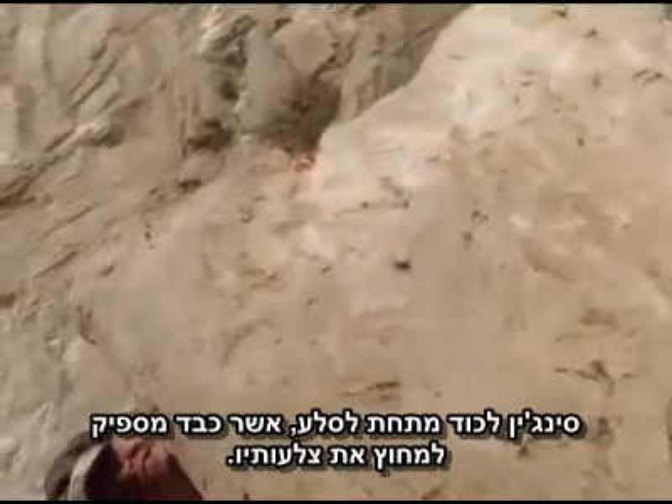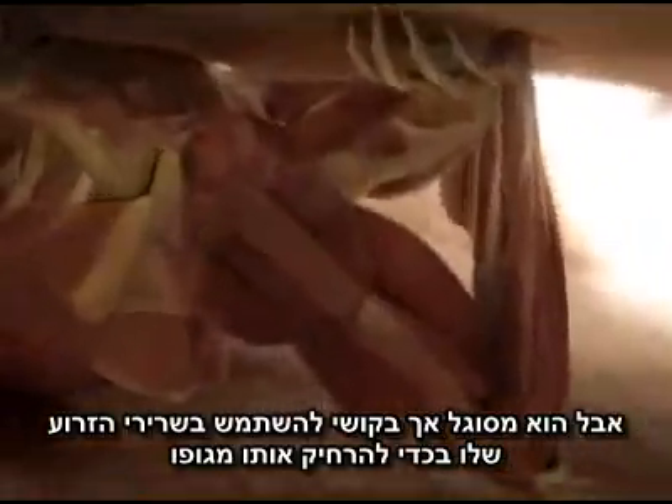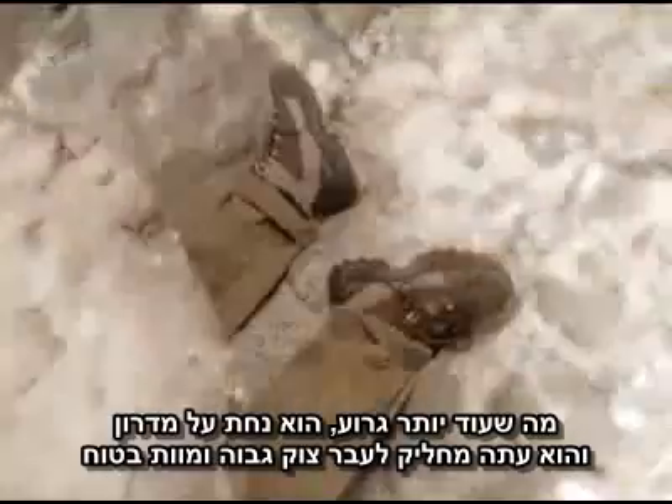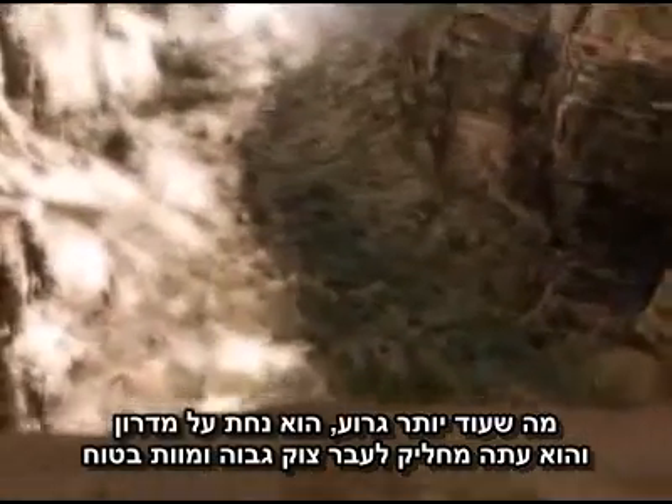Sinjin is trapped underneath. The slab of rock is heavy enough to crush his ribs, but he's just able to use his arm muscles to hold it off. What's worse, he's landed on a sloping ledge. He's now sliding toward a high cliff and certain death.